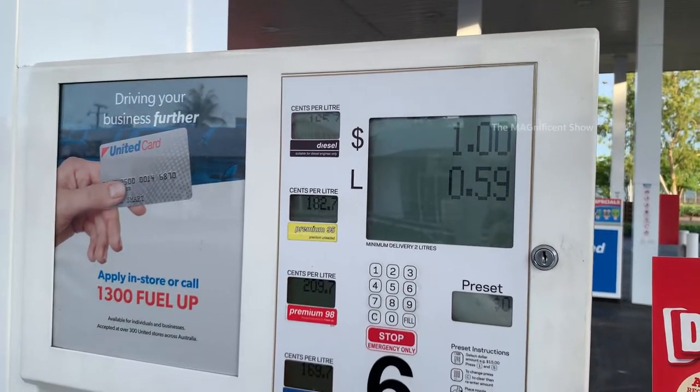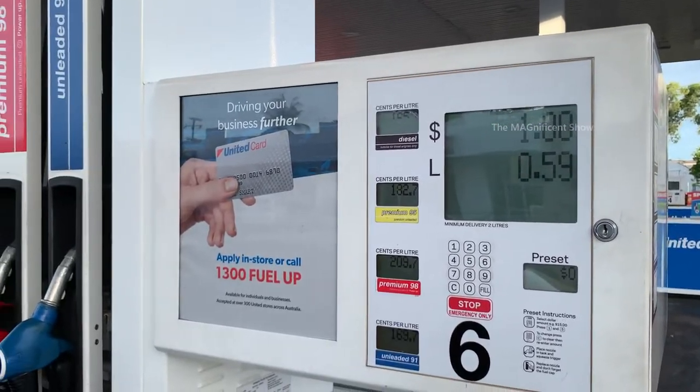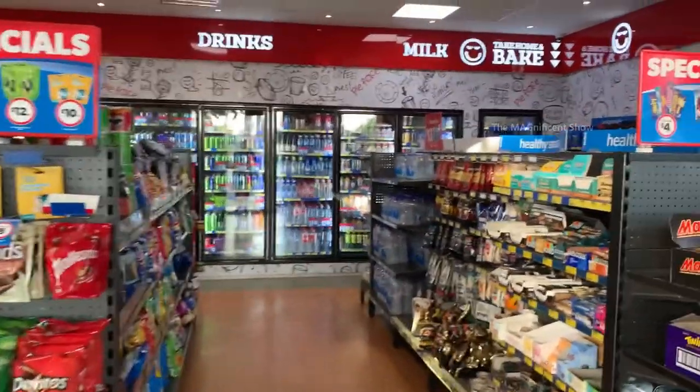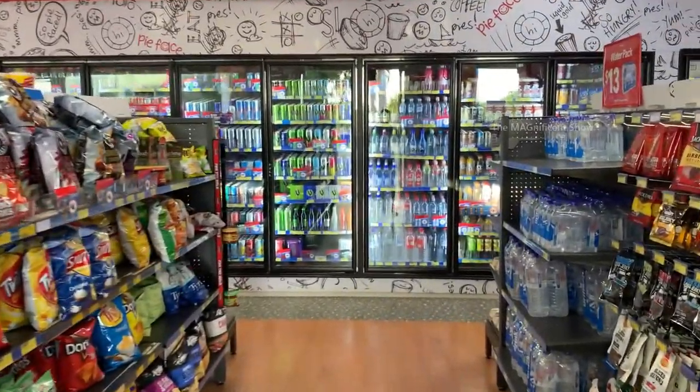Petrol for one dollar - I filled only 0.59 liters of petrol! Now let's go to the counter and pay. Let's also see if anything funny happens. This is the shop alongside the petrol station - let's see what things they are selling here.